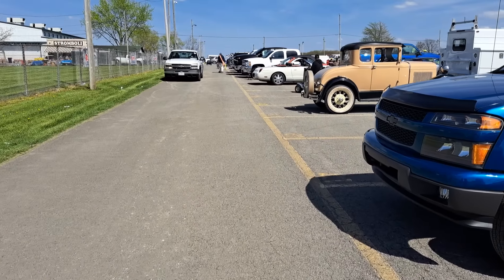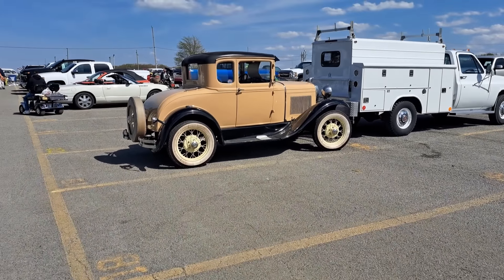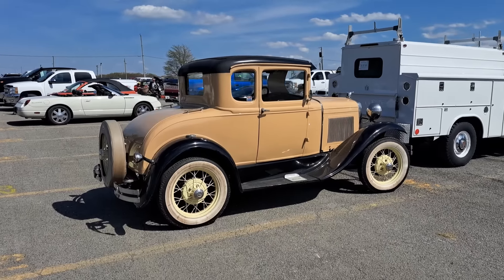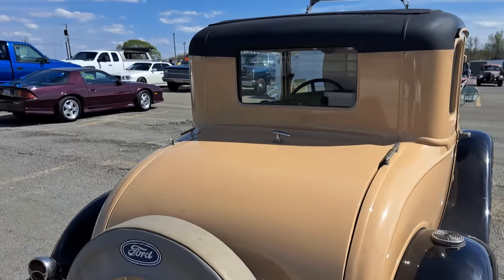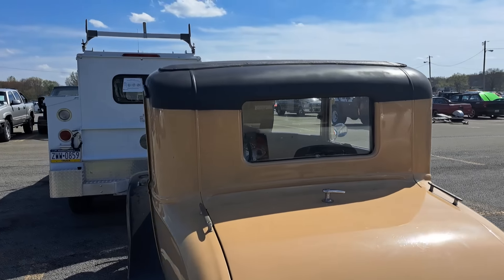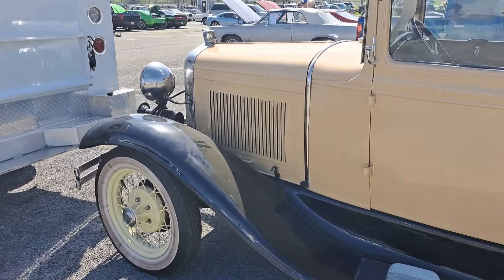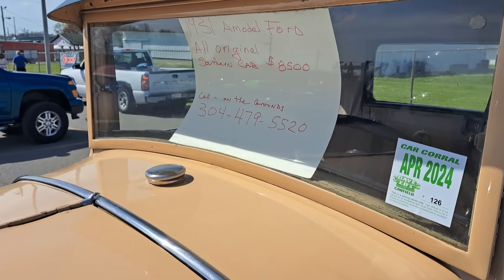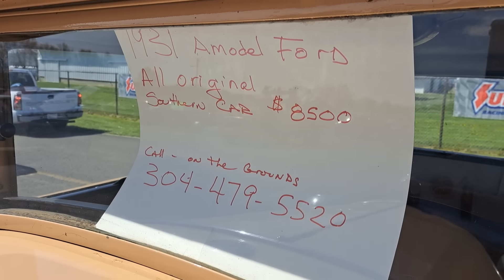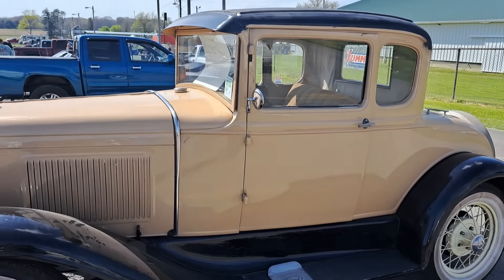Step over here to a Model A coupe — there's a little 30-31 Model A coupe. Somebody's painted the top; paint must have been peeling up there. It's an older restoration but doesn't look too bad. Good parade car. $8,500 — can't buy much for that. It's a 31.